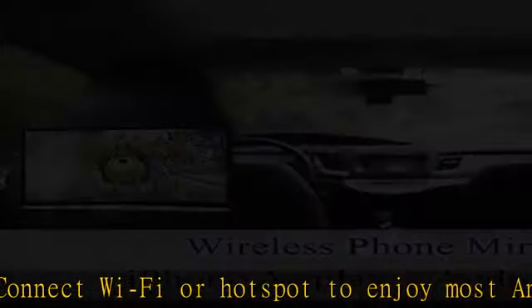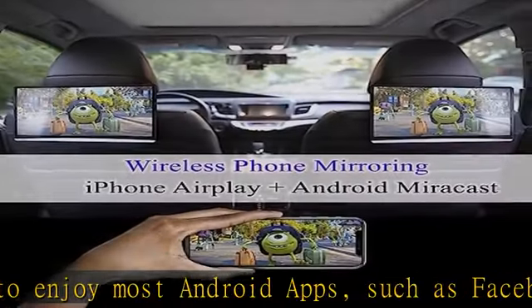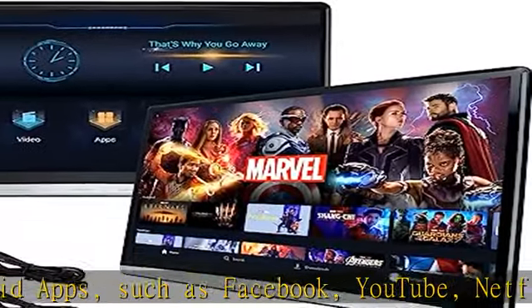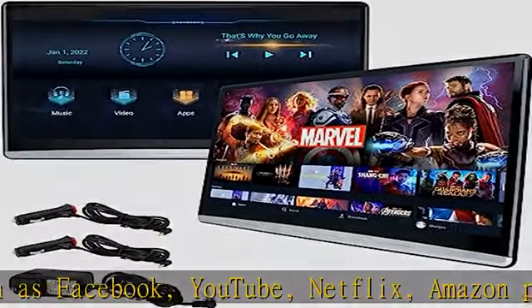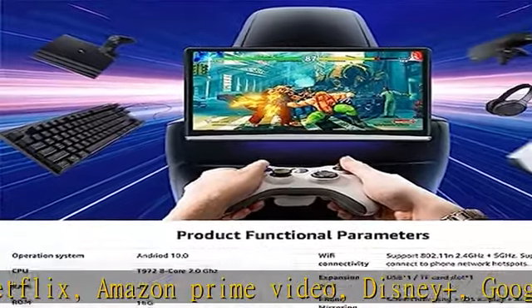This children's car rear entertainment headrest video player uses core sound quality technology with built-in speakers. More stereo surround sound is delivered when watching videos with headphones on. Supports sync screens and wireless phone mirroring.